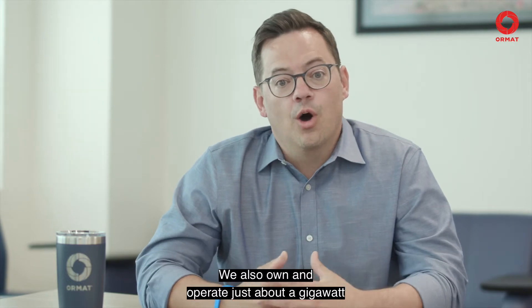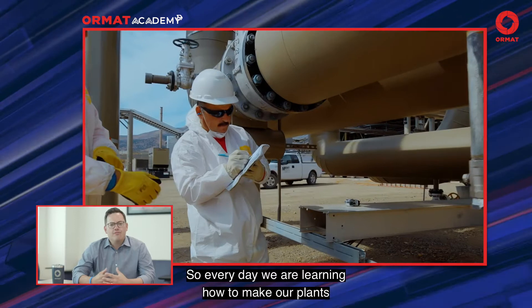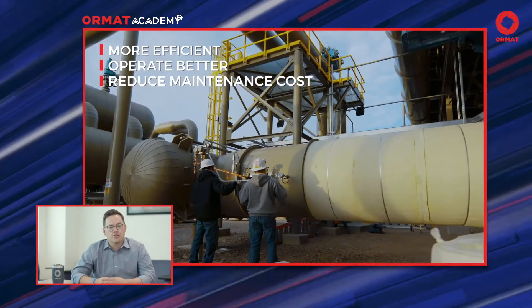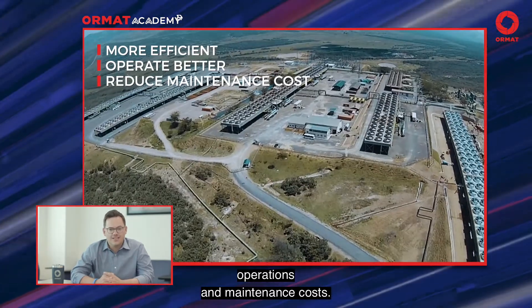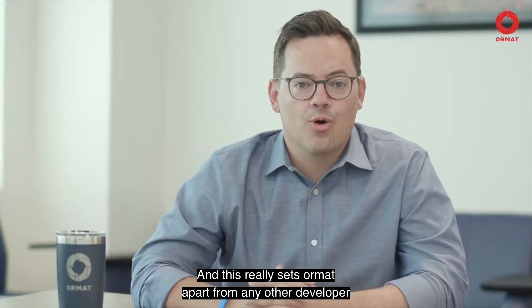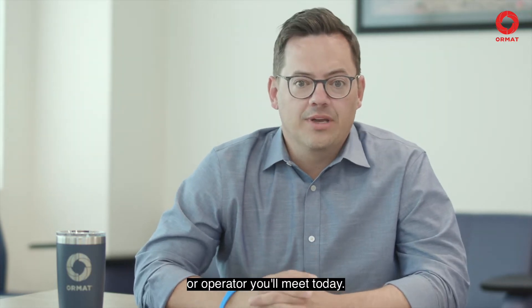We also own and operate just about a gigawatt of generation. So every day, we are learning how to make our plants more efficient, to make them operate better, to reduce operations and maintenance costs.